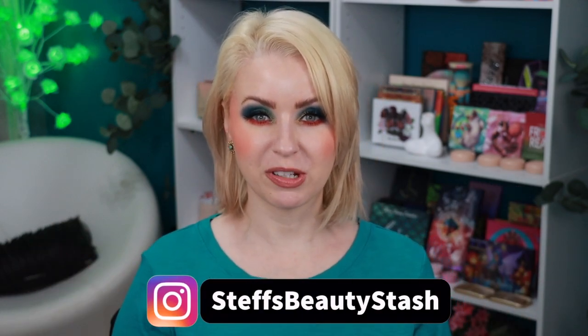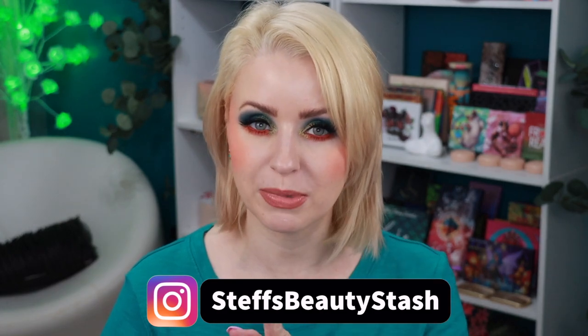Hey guys, welcome to today's video and welcome on into my beauty stash. Today's video, it's gonna be a long one. You're gonna want to grab a drink and a snack because I am sharing with you guys all of the makeup speed reviews on all of the makeup that I tried in February of 2023. Get ready, we have a lot to talk about.